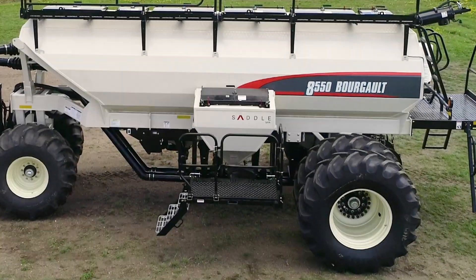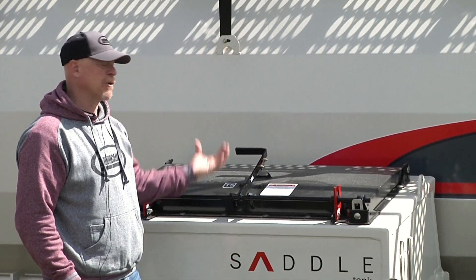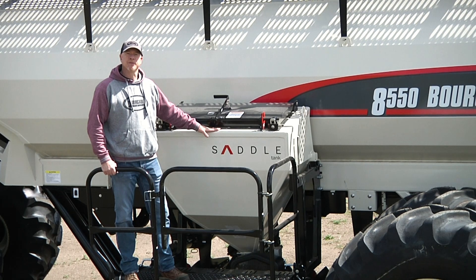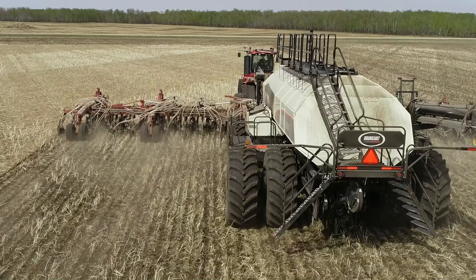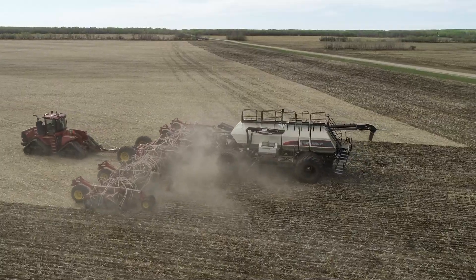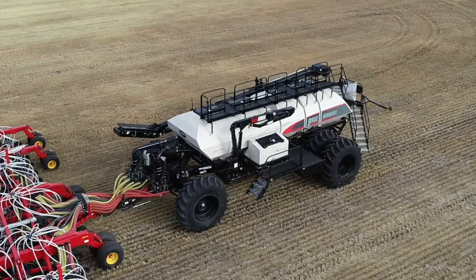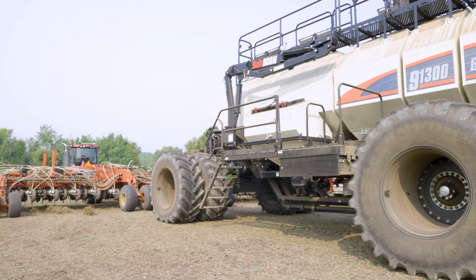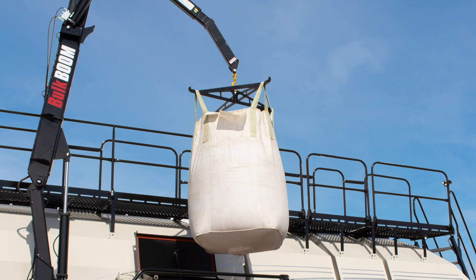One of many standout features is the saddle tank. This unique and versatile fifth tank has grown in size and popularity, adding unparalleled flexibility and productivity to Borgo air carts. Today, at an impressive 44 bushels, the saddle tank is perfect for producers loading bags from the convenient lower catwalk or mini-bulk bags with the powerful bulk boom.